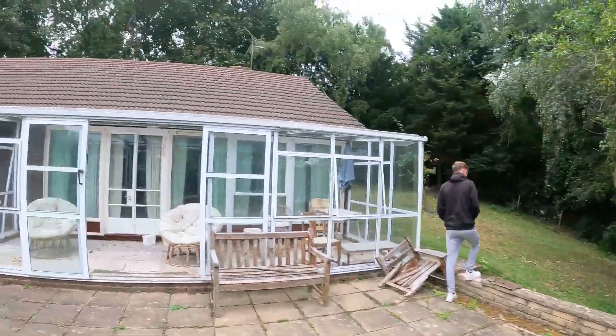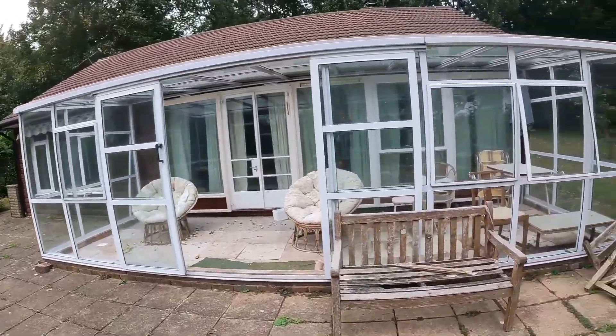Good evening guys, welcome back to a new video. So today we're just at an abandoned house. I believe it's fairly newly abandoned. I can see the amount of land they've got — it's incredible. This is the house, let's show you inside.